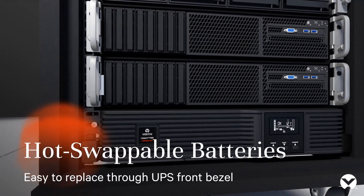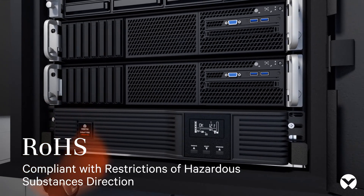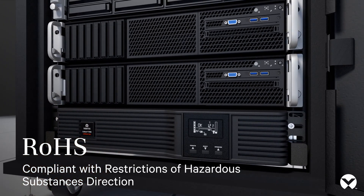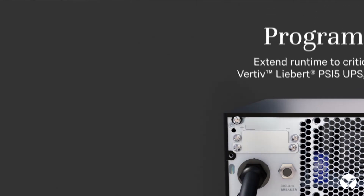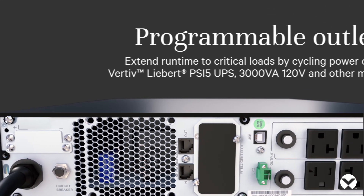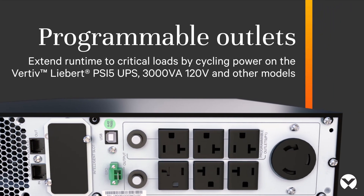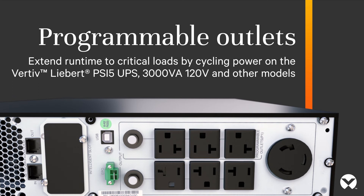Hot-swappable batteries are easy to replace through the UPS front bezel. RoHS compliant with restrictions of hazardous substances directive. Programmable outlets extend run time to critical loads by cycling power on the Vertiv Liebert PSI 5 UPS 3000 VA 120V and other models.